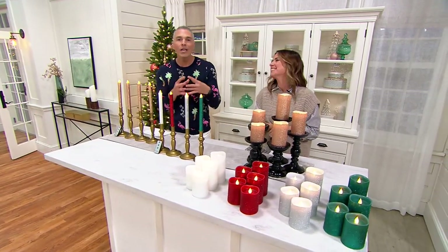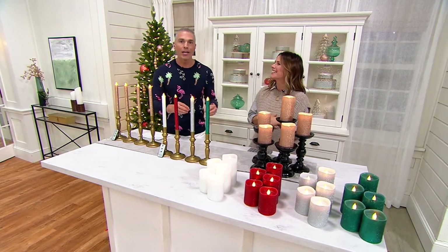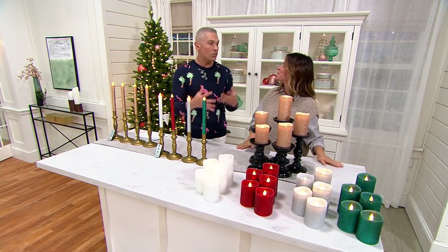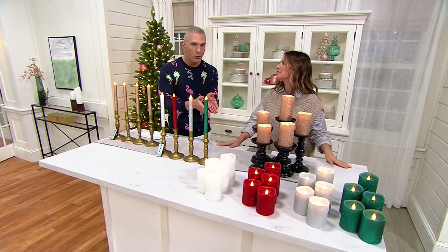This line of home decor here at QVC — I love it so much. It's called Home Reflections. It's our own in-house brand, and it's all about bringing you those really high-end looking things that you're seeing in the magazines at a super affordable price.